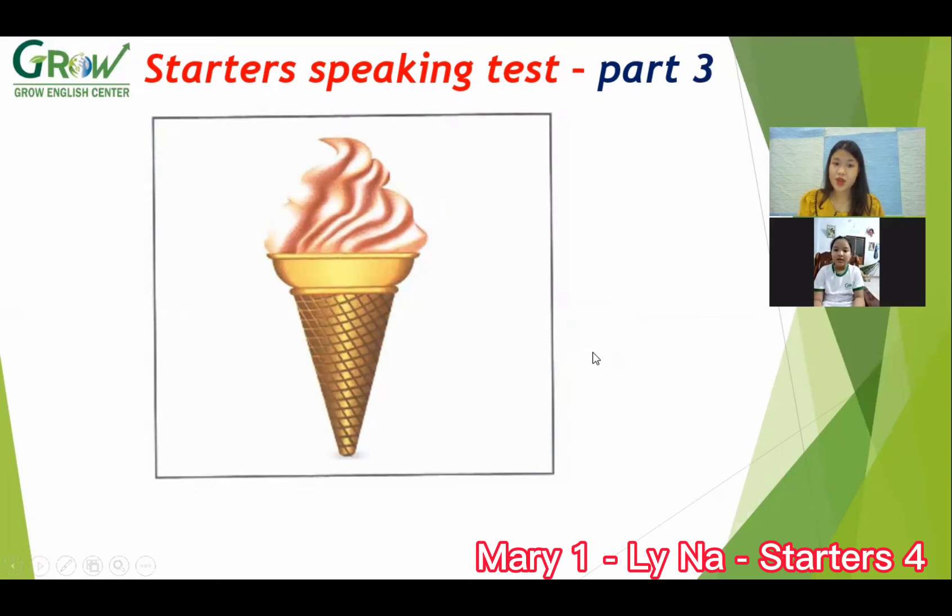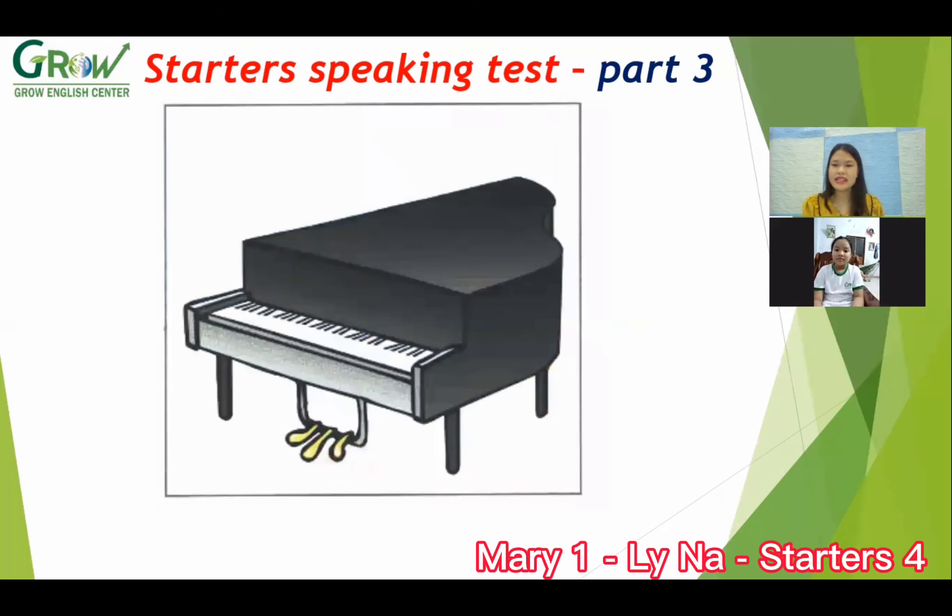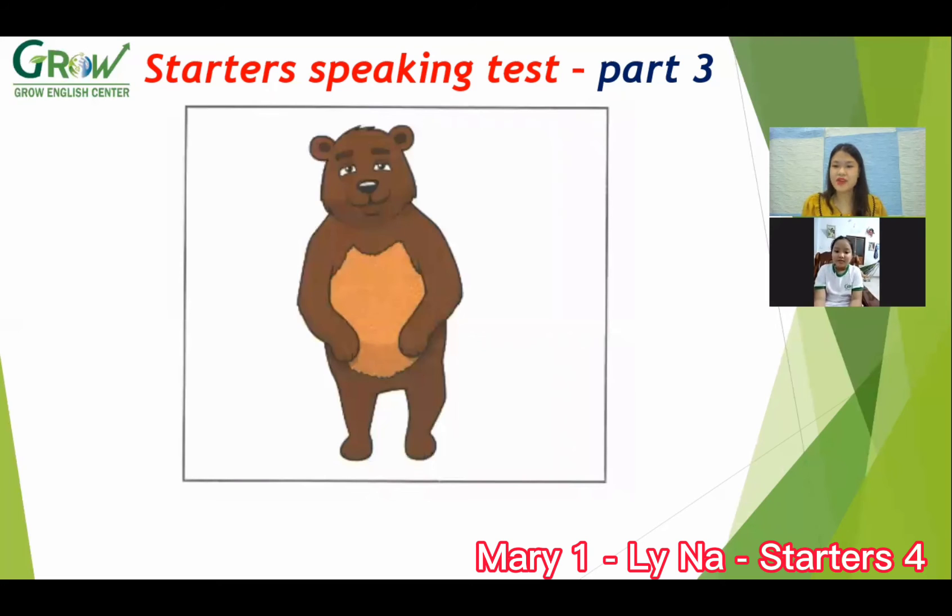It's ice cream. It's very delicious. Do you like ice cream? Yes. Next, what is this? Piano. Can you play the piano? No. Can you play the guitar? No, I don't. Okay, and now the last picture — what animal is this?